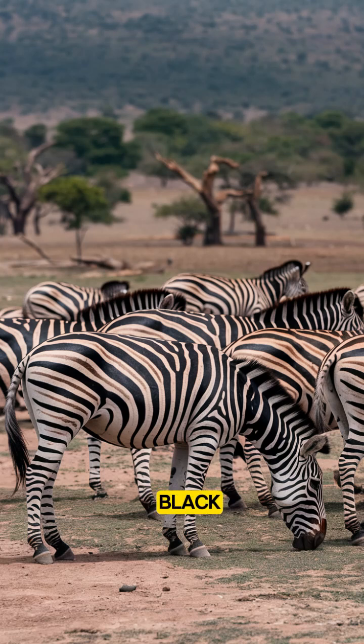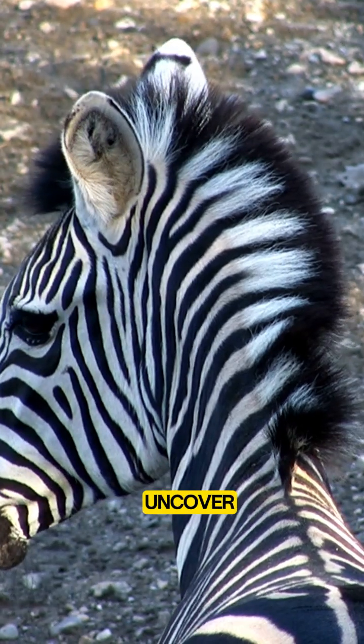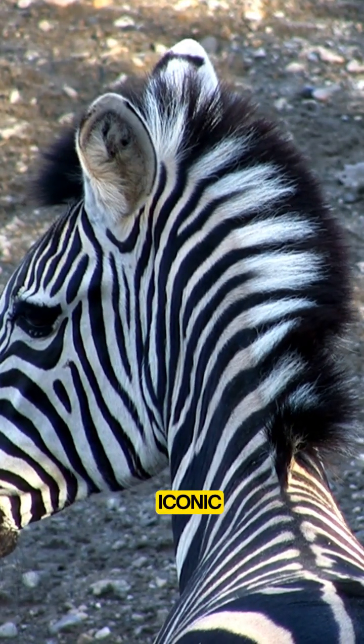Zebras are famous for their black and white stripes, but have you ever wondered why they have them? Let's uncover the mystery behind these iconic patterns.